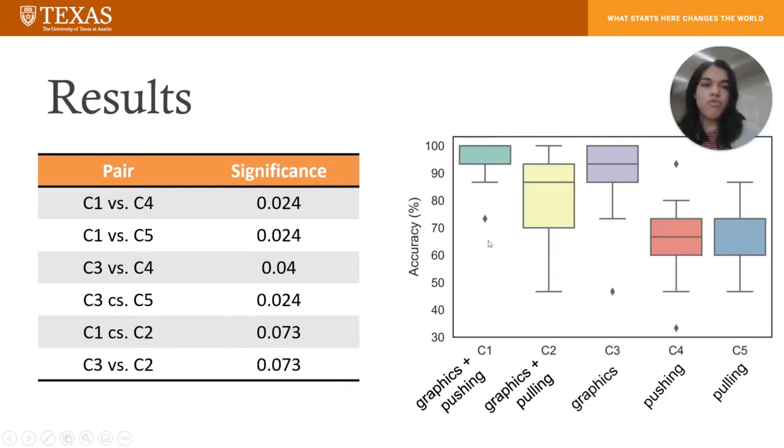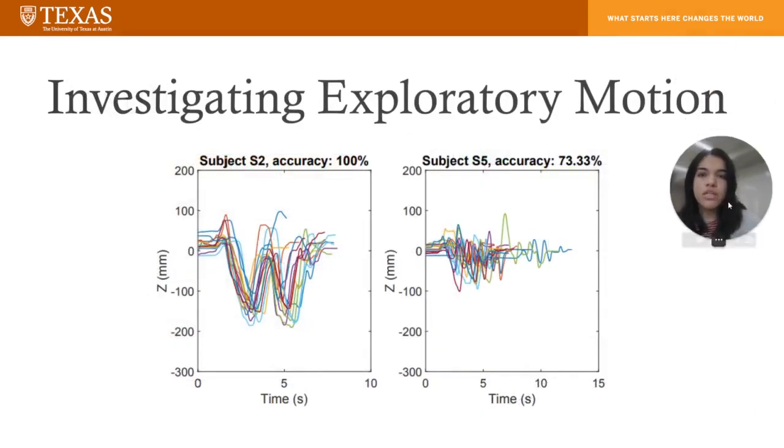However, not all participants performed with 100% accuracy, and so we wondered why that was. We looked at the exploratory motion which the mentors took to distinguish the forces, and when we looked at one of the highest performing subjects versus the lowest performing subject, we saw that a greater range of vertical motion correlated with better performance.